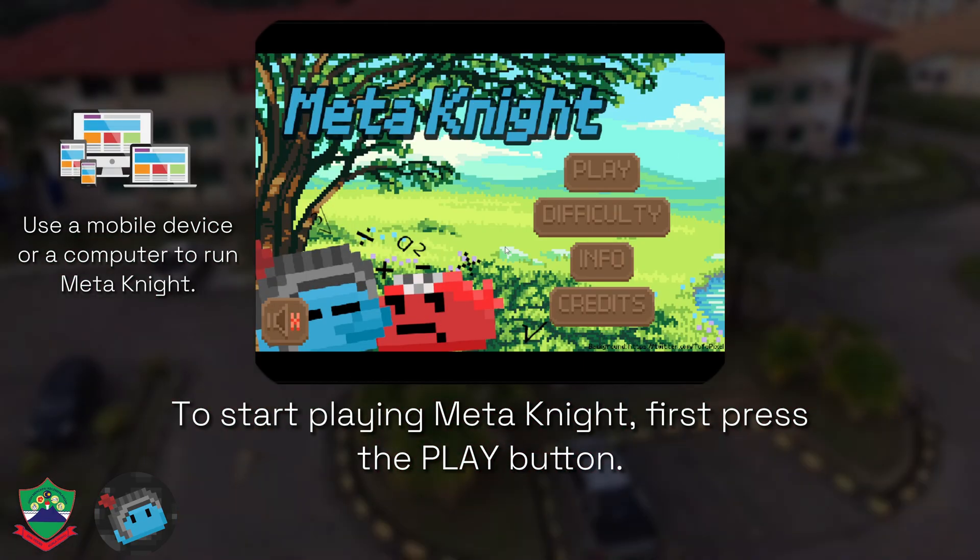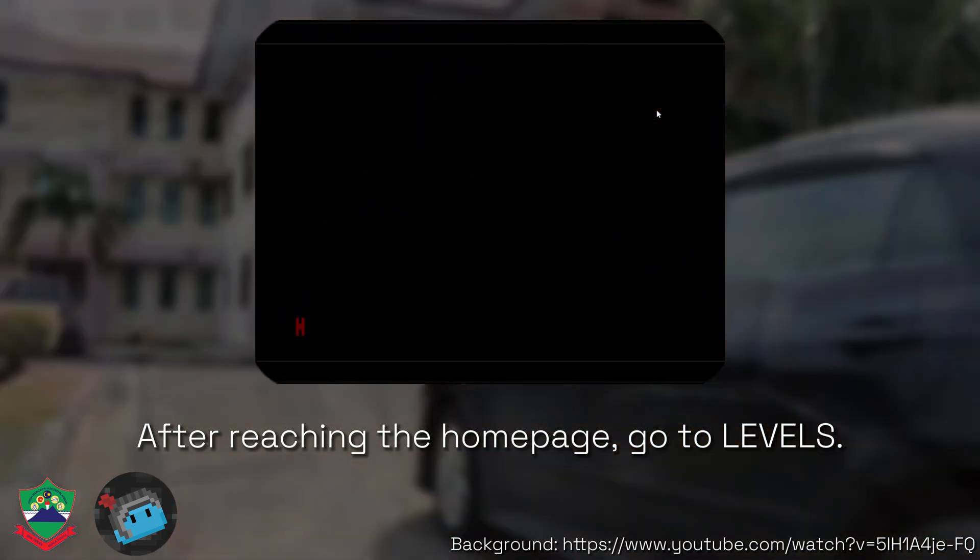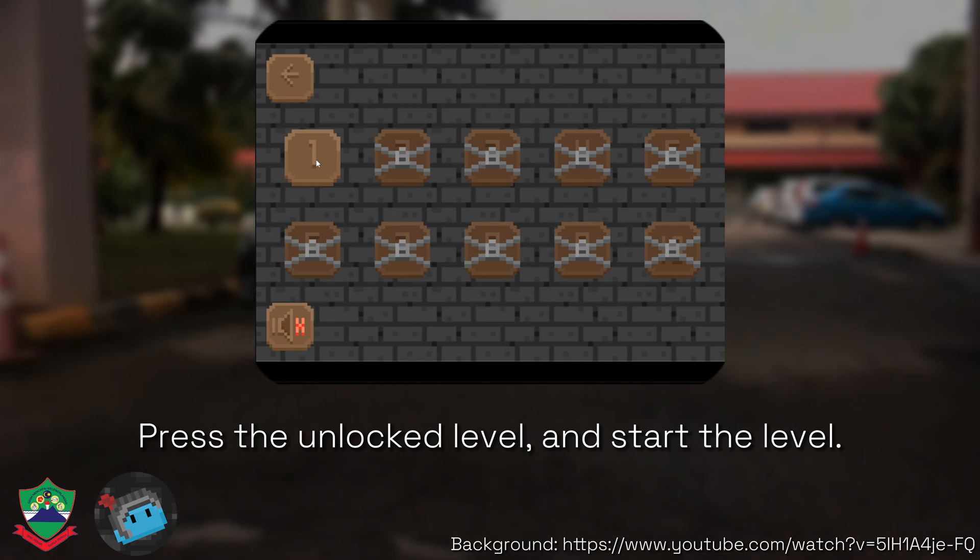To start playing Meta Knight, first press the play button. After reaching the homepage, go to levels. Press the unlocked level and start the level.